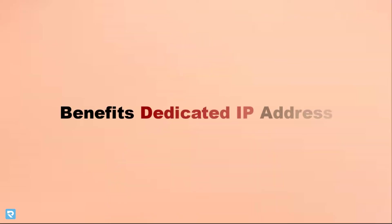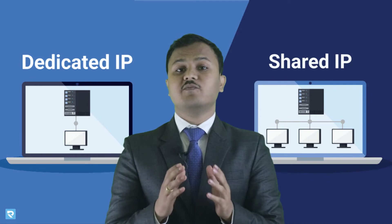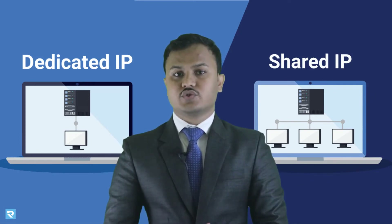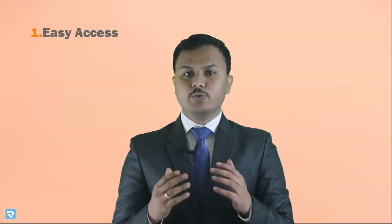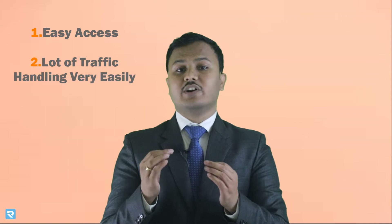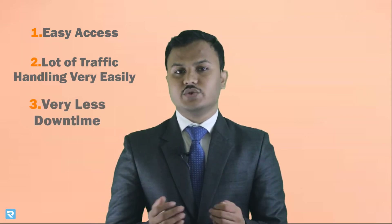Now let's move towards the benefits of a dedicated IP address. One thing to note: dedicated and shared IP addresses function the same way, but dedicated has a little extra value. First, it gives easy access to your website. Second, if your website gets huge traffic, a dedicated IP address can handle it very easily. Third, it provides very less downtime, since your IP address is not shared with other users, so you will definitely get an extra boost.